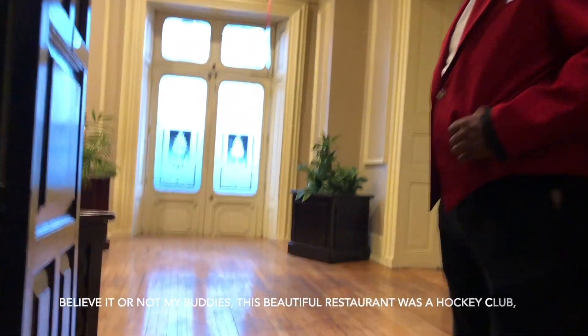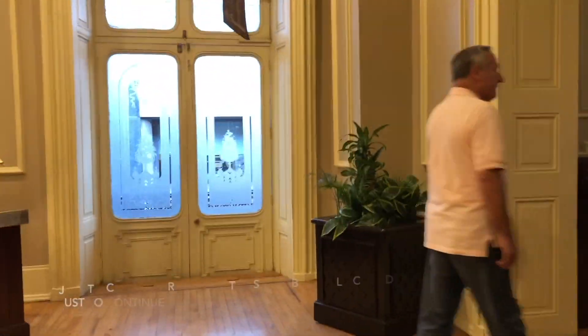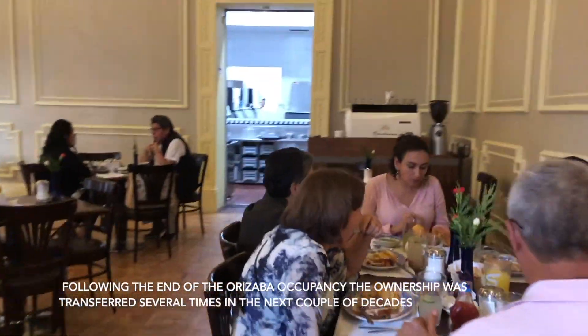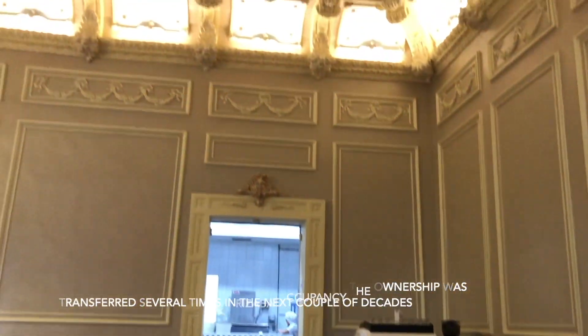Believe it or not, my buddies, this beautiful restaurant was once a hockey club. Just to continue retelling the story behind La Casa de los Azulejos, following the end of the Orizaba occupancy, the ownership was transferred several times in the next couple of decades.